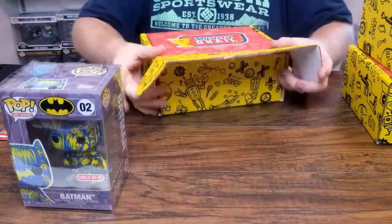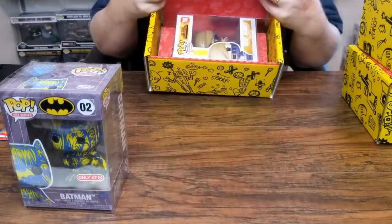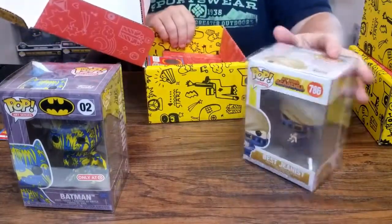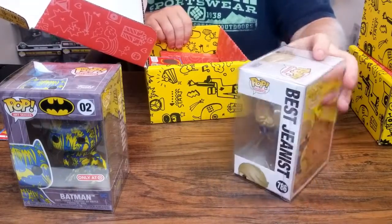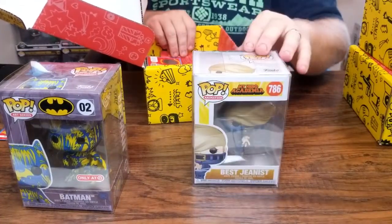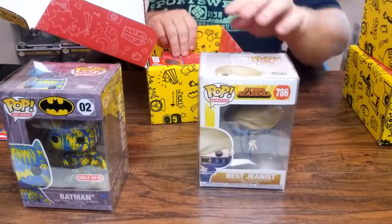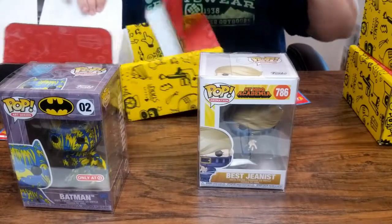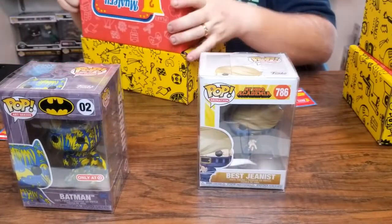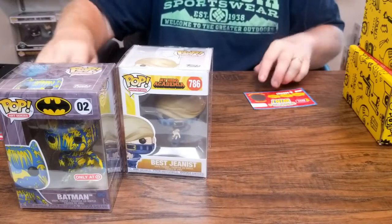Come on grail, come on grail! Here we go — we got My Hero Academia, Best Jeanist. This particular character has jeans wrapped around their face. I have never seen any anime shows, so I have no idea what this character is. Interesting looking pop — some of you out there may be big anime fans. Some of these anime pops can hold some pretty good value though, so let's see what it looks like at the end. We got a few more pieces of candy and another scratch off.